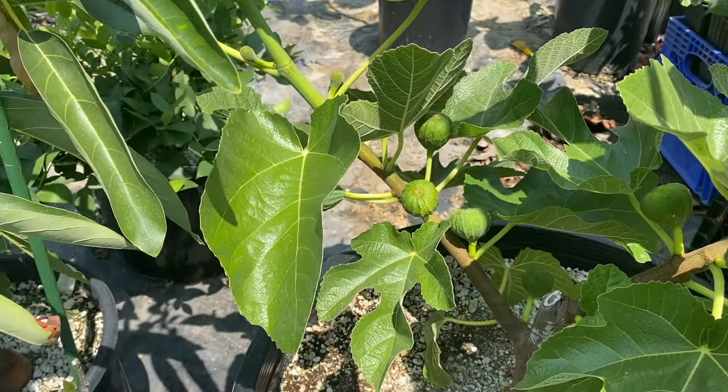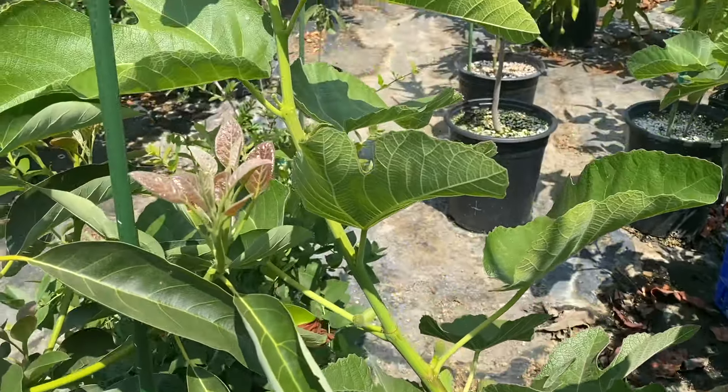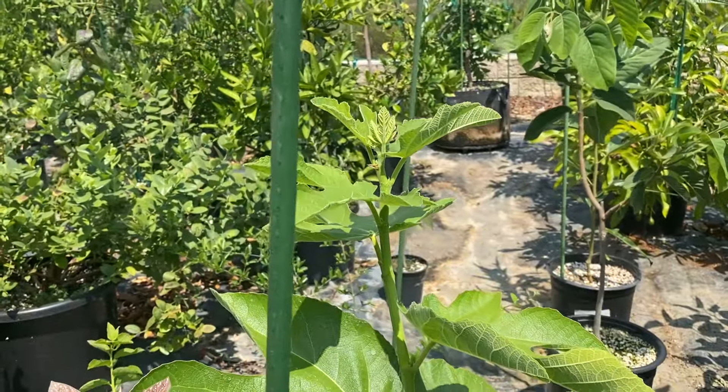We'll see if we get any fruit. I haven't seen the wasp around. I do have — I think I have a male seedling.